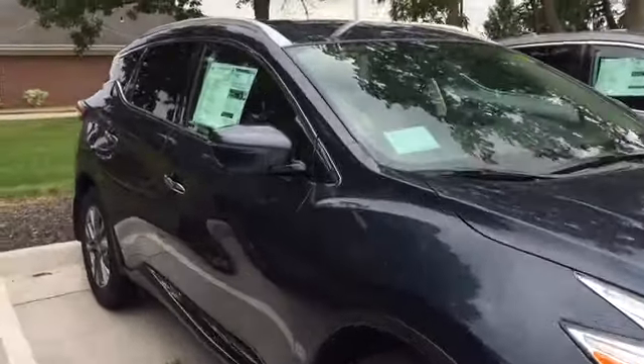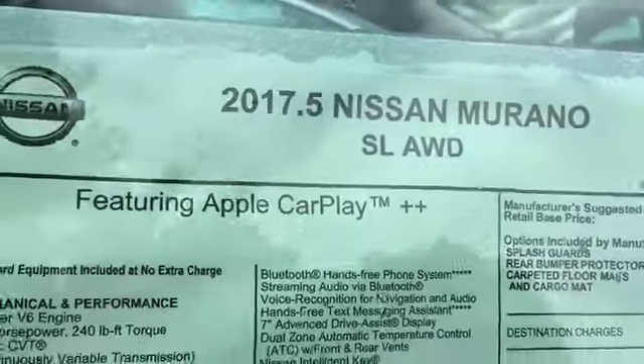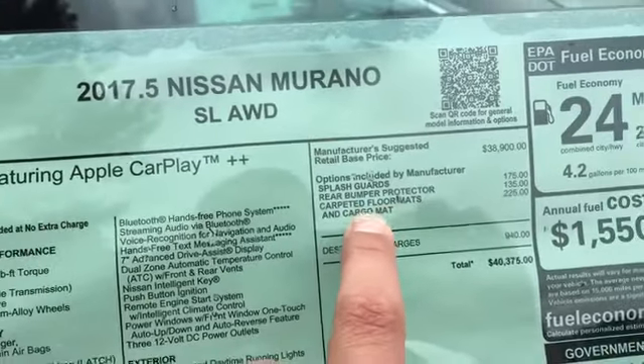This is a 2017.5 model. Here's just a look — you can see 2017.5, it's an SL. It doesn't have many accessories added to it from the factory, just the splash guards, rear bumper protector, and carpet floor mats.